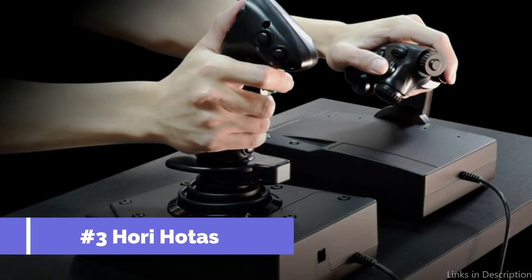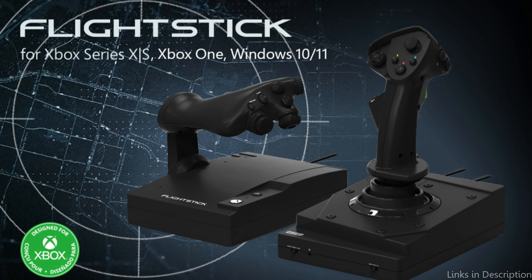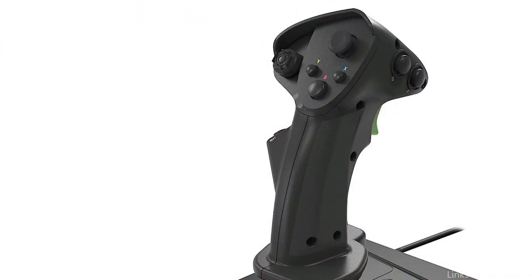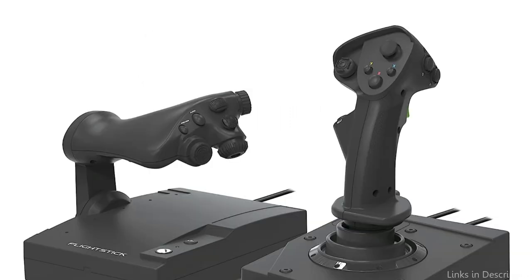On number three, we have the Hori HOTAS Flight Sticks. These can be the best choice if you're searching for a more affordable solution with no compromise on quality. Two options are offered under this brand: the Hori Ace Combat 7 HOTAS Flight Stick for PlayStation 4, which boasts a unique game-inspired appearance and a compact, comfortable grip with all necessary buttons, and the Hori HOTAS Flight Stick for PC, which is a full-size flight stick with throttle control and complete customization via included software.